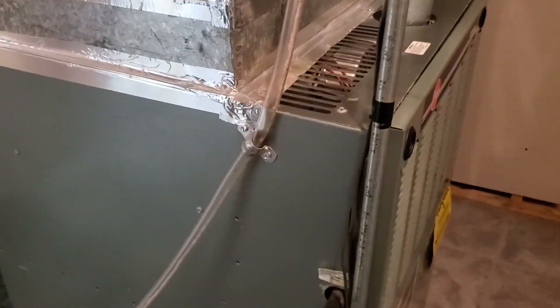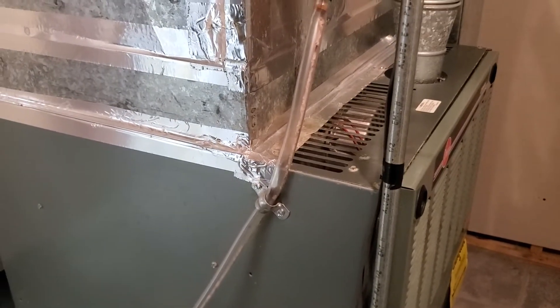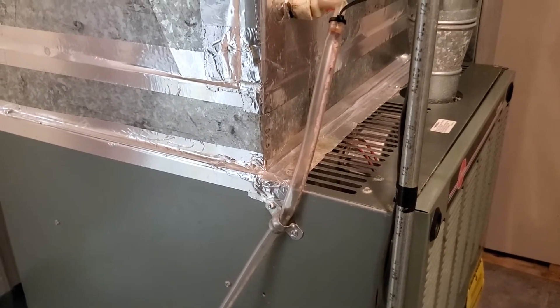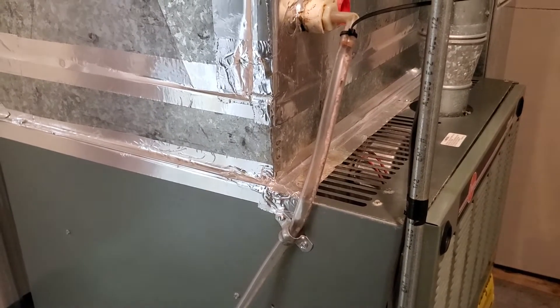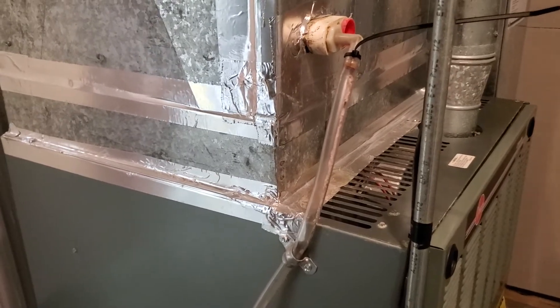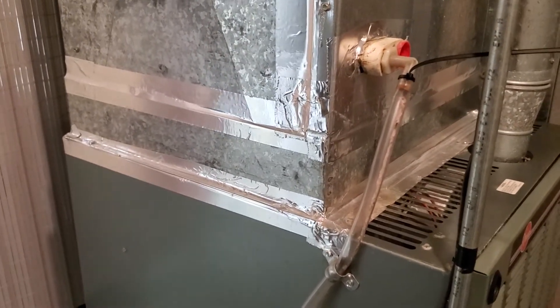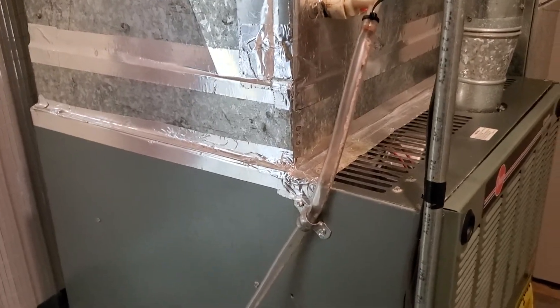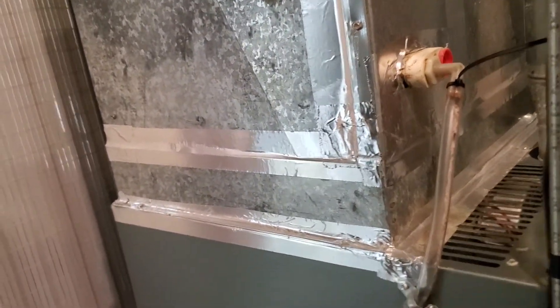What we're looking at is probably the original furnace in this house. The house was built in 1997. It is a single-stage furnace. It measures 24 by 29 by 34, and it's making growing, aging pain sounds.